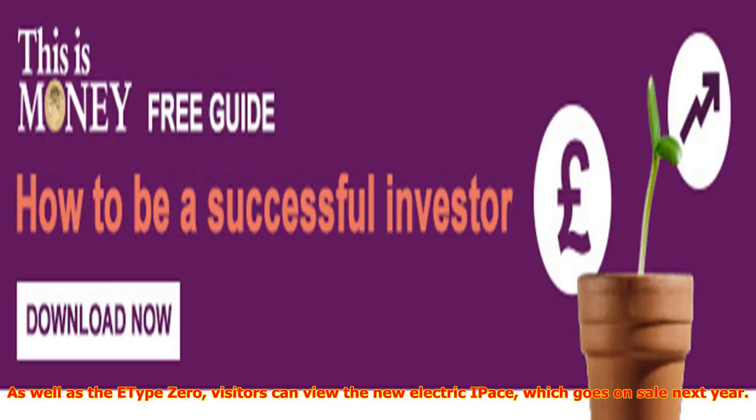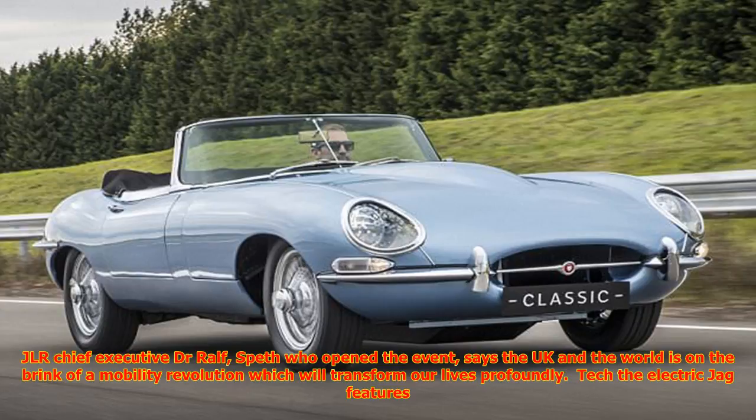As well as the E-Type Zero, visitors can view the new electric I-Pace, which goes on sale next year. And there's a glimpse to the year 2040 with the Future Type 1, an electric self-driving car with manual override. JLR Chief Executive Dr Ralph Speth, who opened the event, says the UK and the world is on the brink of a mobility revolution which will transform our lives profoundly.